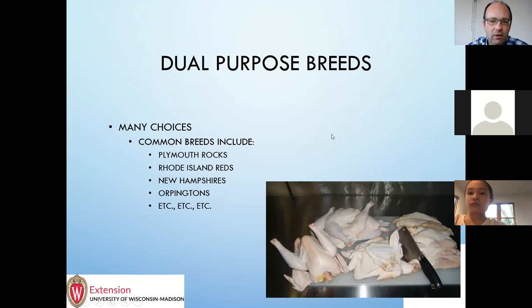Then there are what I'd call dual purpose breeds. A lot of people like to have these because you can get straight run or hatch your own chicks — a lot of people would then process the males and keep the females as laying hens. You see here some of what we would call the American breeds: things like Plymouth Rocks, Rhode Island Reds, New Hampshires, and Orpingtons, which are an English breed. Those tend to be pretty popular — the hens lay pretty well and the males get enough meat on them that they're not too bad to eat.